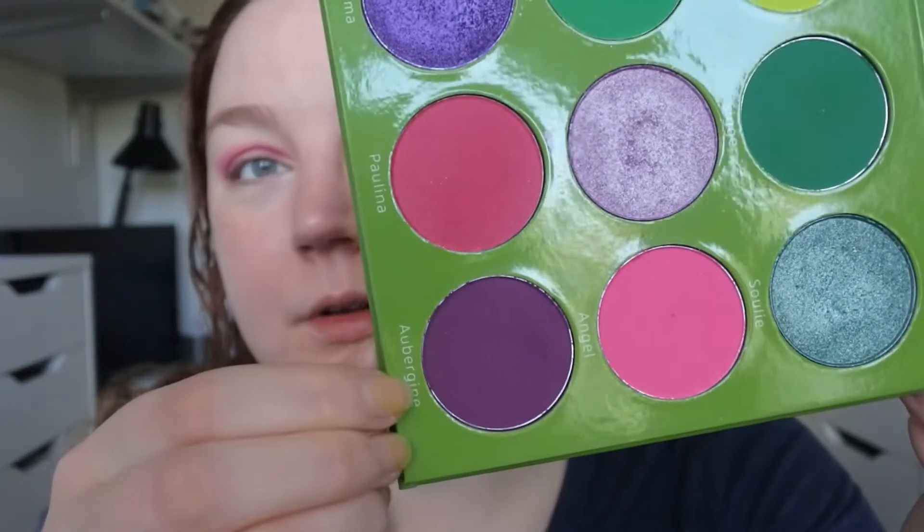I've now used two shades from the five I'm supposed to use. For my outer corner I'm going to use the purple Aubergine shade, then Thingaling on my lid, and Salma underneath my eyes after I've done my base. Going back to the brush used with the Paulina shade, wiping it off a bit, then taking the Aubergine shade and pressing or swiping it onto the outer corner.